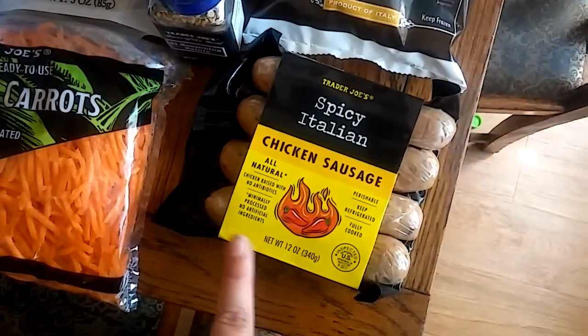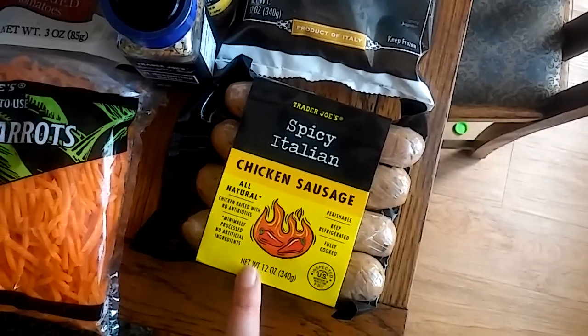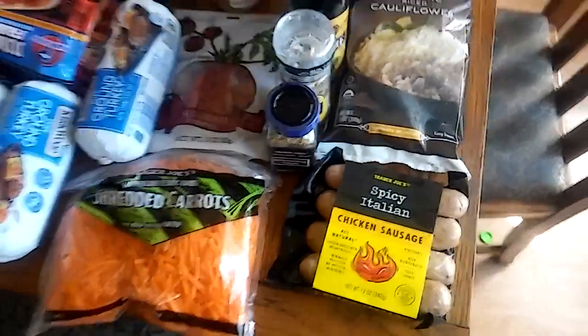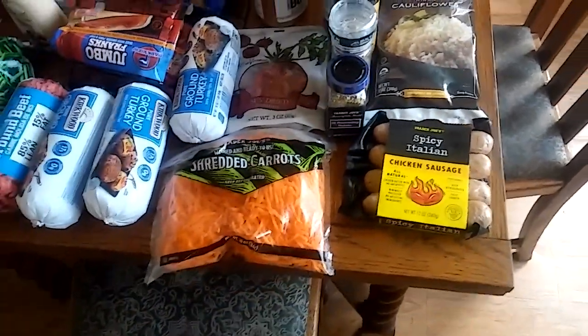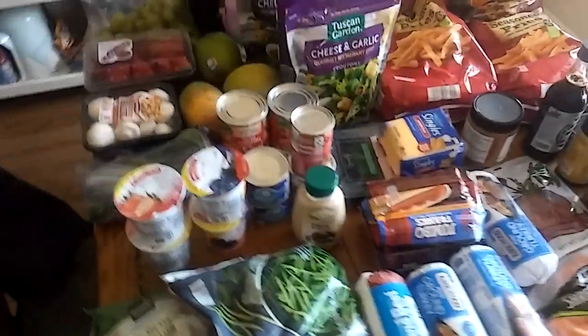I got this spicy Italian chicken sausage — no soy, no added oils, no sugar — and it was $3.99. That's everything from Trader Joe's, which came to $24 total. Now I'll share everything we got at Aldi, and then I'll have my meal plan to show you so you can see what we'll be doing with these ingredients.